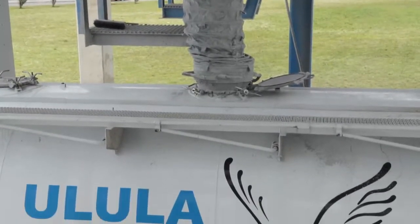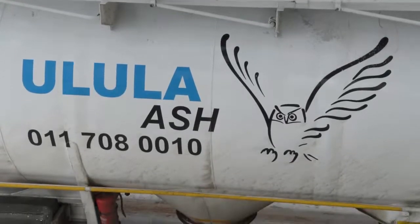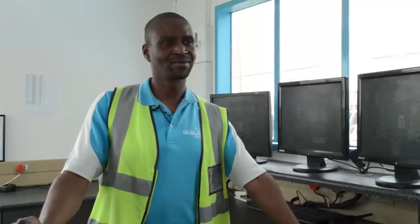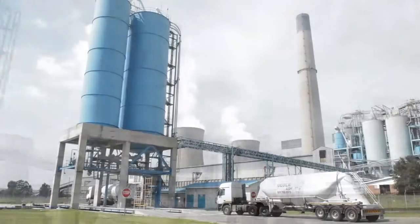The process of receiving fly ash, the quality procedures, and quality testing are all managed by highly skilled and motivated people. At Ulula Ash, we believe that in order to get the best results, it is important to employ competent and professional staff — another reason why Ulula Ash is the best choice, committed to its customers.